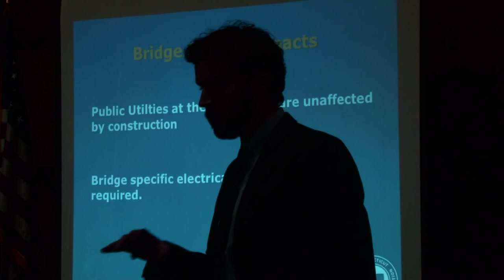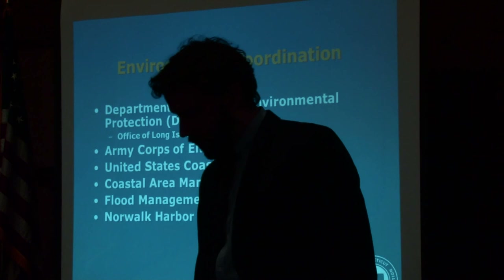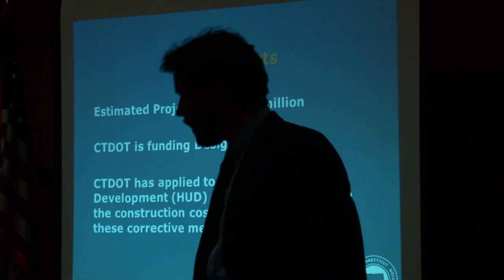Electrical service shutdowns will be bridge-specific, only affecting the bridge itself. There should be no other property impacts associated with the project. We will be coordinating with the Department of Energy and Environmental Protection, the Office of Long Island Sound Protection, the Army Corps of Engineers, the Coast Guard, Coastal Area Management, Flood Management Certification, and the Harbor Master.